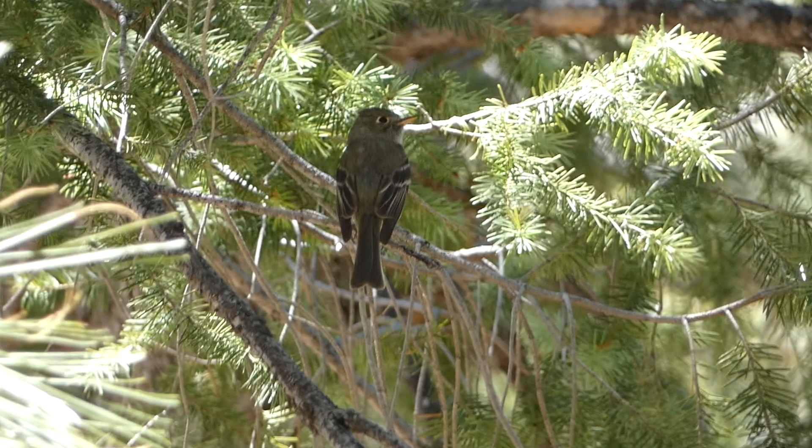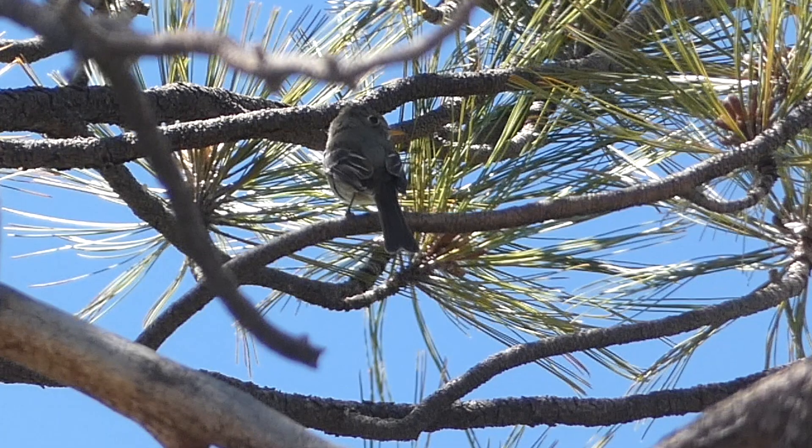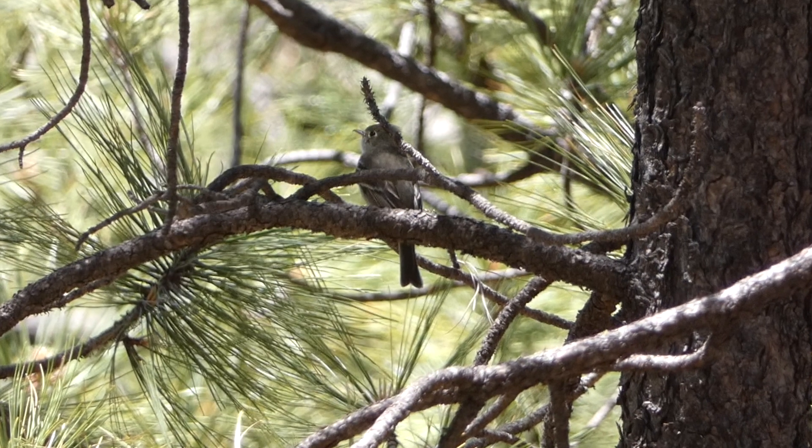It just so happened that when we were in Arizona, one of the rarest birds in the country had been reported at Mount Lemmon — a pine flycatcher. We, of course, also hoped to get a look at this species as well.